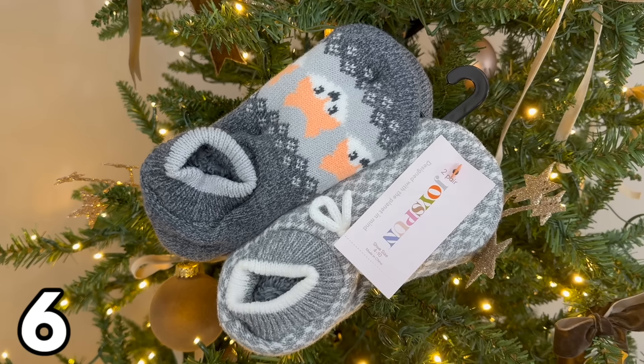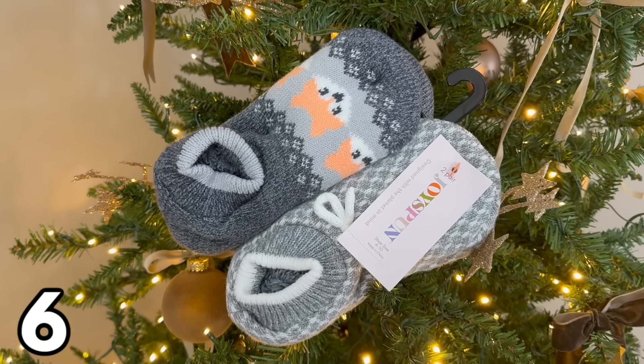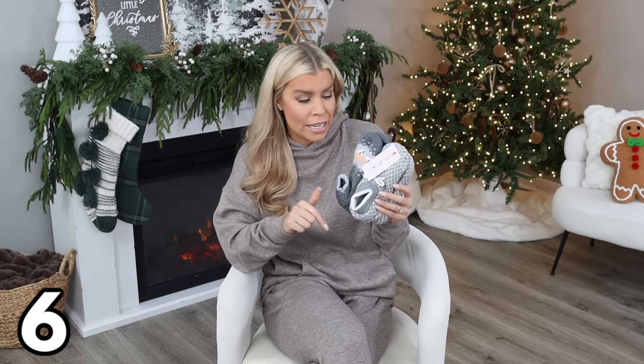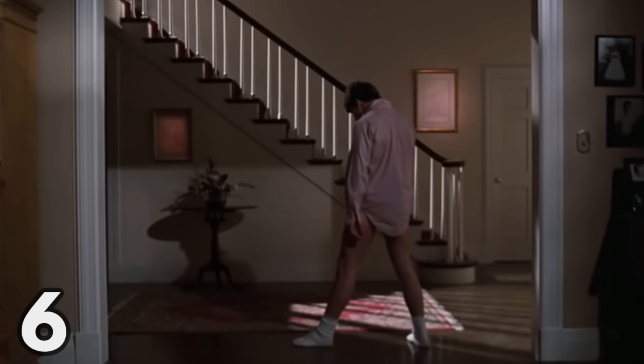One of my favorite things to wear right now are slipper socks, and you can get a two-pack for $8.97. They come in all different colors and patterns — like little animals on them. I picked up a set with little foxes on them. It's been very cold here in the Carolinas — 22 degrees this morning — so I love having these in a drawer. You wear them like socks, but they have little grippers on the bottom so you don't slip and slide around.